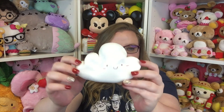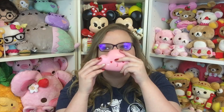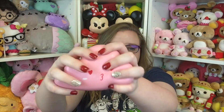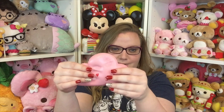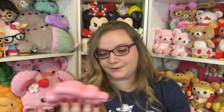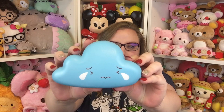Oh my gosh, this is the most adorable little cloud — it is very very squishy, I love it so much. Then there's a pink cloud and I love the face on it — it has a little strawberry smell. There are little hearts for eyes and a kissy face, and this one is way squishier than the white one. Then there's a blue one and the blue one is crying — this one has a mint smell. These are so squishy!